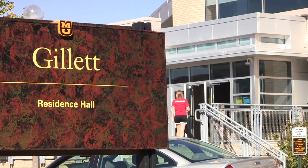Welcome to Hudson and Gillette. Residence Hall is located in the heart of campus. Let's begin our tour.